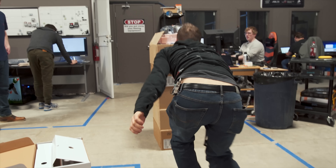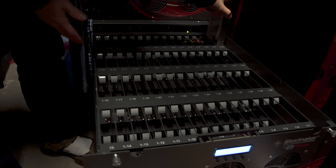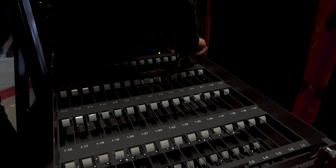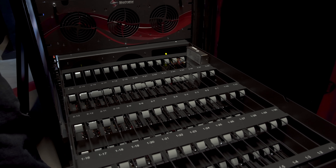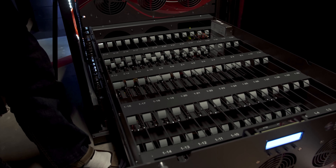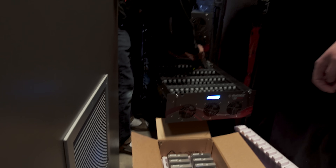Let's just take one box at a time. First drive going in — here it goes. Oh, that's a tight fit. There we go — it's in. Okay, so now we just have to do that 97 more times. I guess it gets less exciting after the first couple.